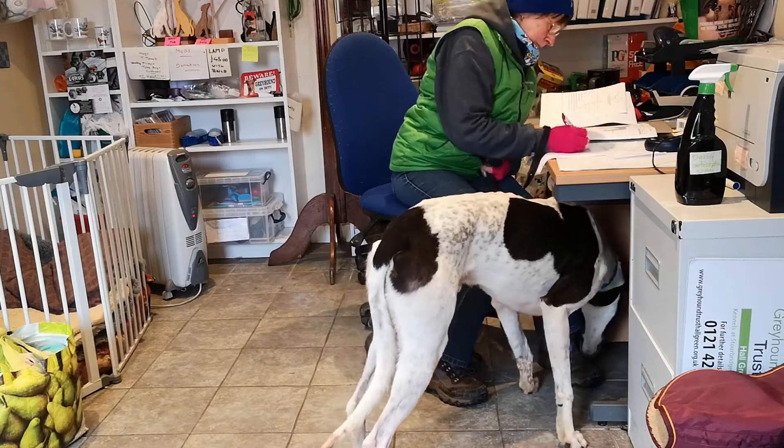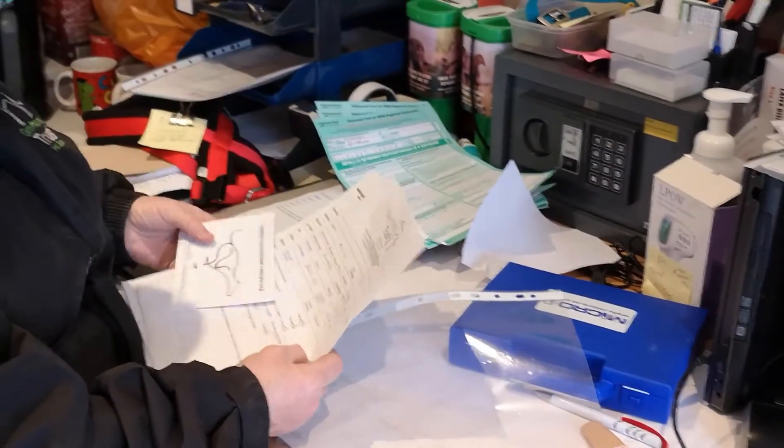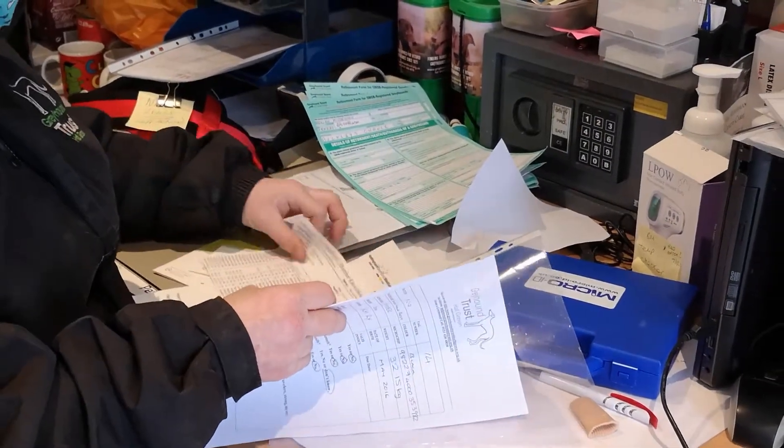There are lots of forms to fill in, both for Greyhound Trust Hall Green and the Greyhound Board of Great Britain, and we need to make sure that everything is done correctly.